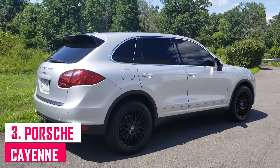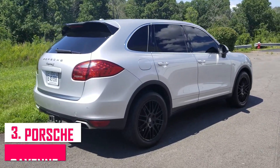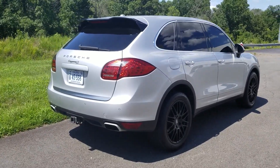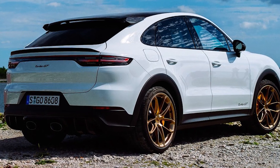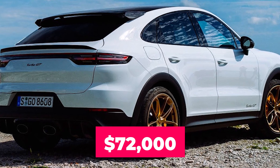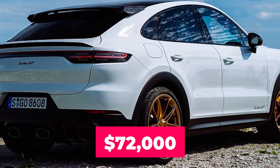Number three: Porsche Cayenne. The 2011 Porsche Cayenne is one of the most sporty SUVs on the market, with excellent handling. Lindsay has excellent taste in automobiles, as evidenced by her ownership of this white SUV. The Cayenne S has a 4.8-liter, 400-horsepower V8 engine and costs around $72,000 in 2010. The actress drives this car to events and parties, and it is unclear whether she still owns it.